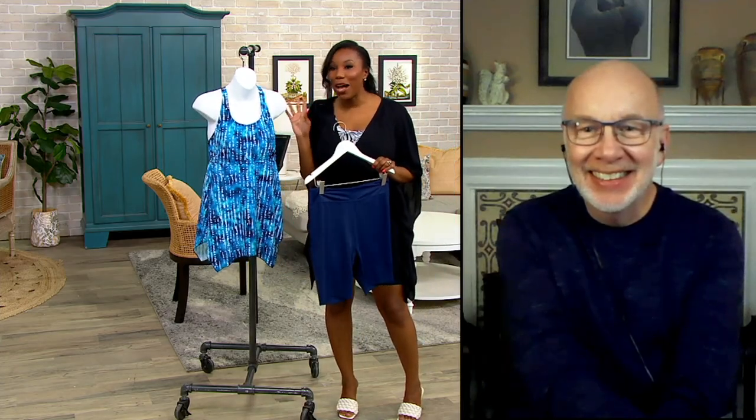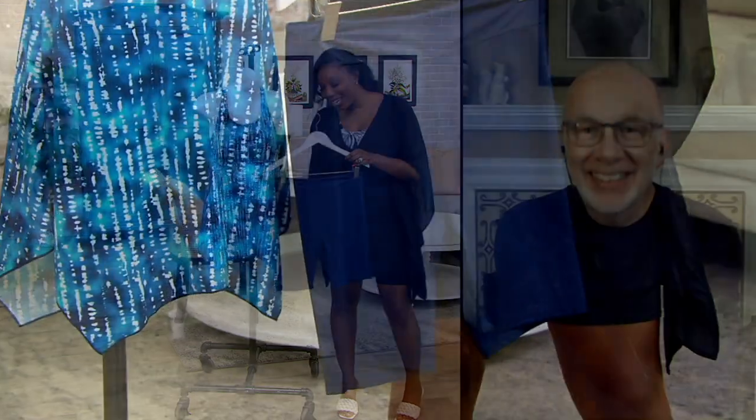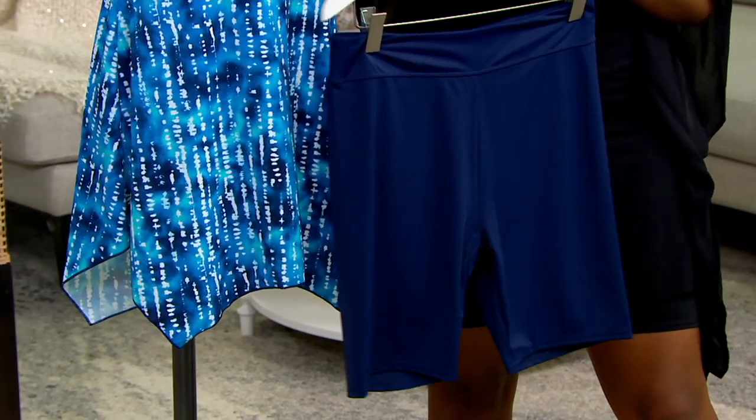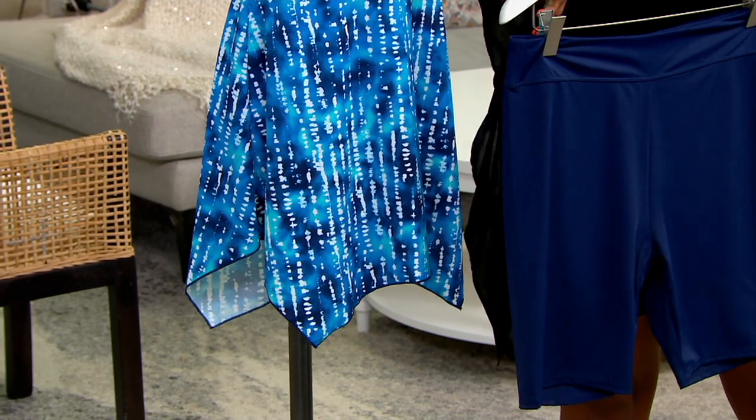Gary Gobin is joining us now, the senior designer for Denim & Company. Good to see you again so soon, Gary. This is a first look here on QVC2, and I'm loving that you gave us a really nice long short on this one — not so long that it gets into legging territory, but it gives you a little extra coverage if that's what you like.